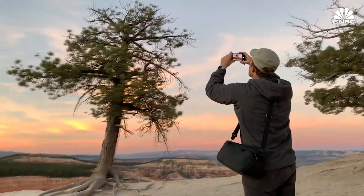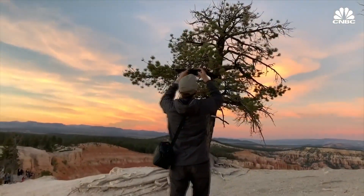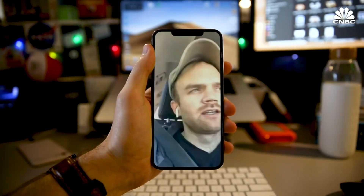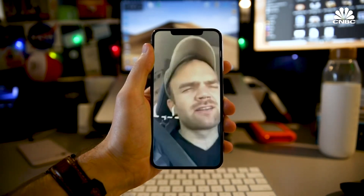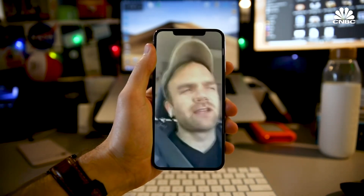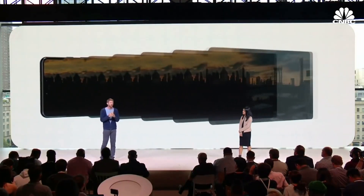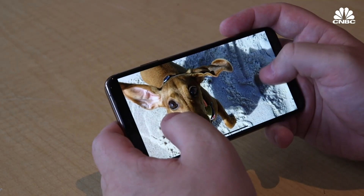'If there's a really pretty sunset and the sky is pink and you've got this cool foreground, and you shoot it on your traditional DSLR and with an iPhone, the one that is by far better and ready to share is the iPhone.' We are not even close to the limit of what we can do with software — there's a lot more image quality, low light performance, and dynamic range yet to come. We're trying to make you a better photographer so you can feel great about every photo that you take.